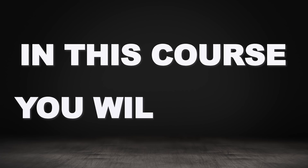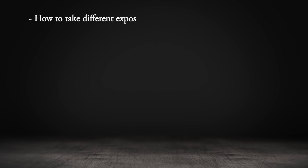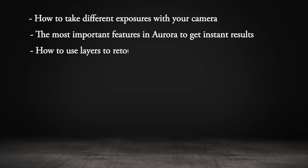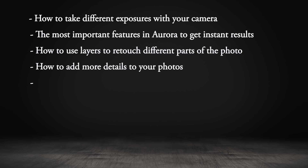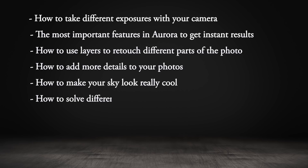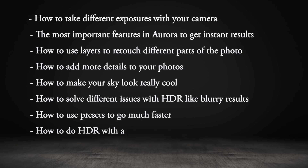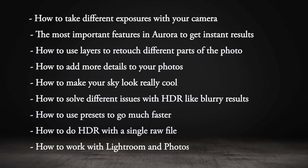In this course, you will learn how to take different exposures with your camera, the most important features of Aurora to get instant results, how to use layers to retouch different parts of the photo, how to add more details to your photo, how to make your sky look really cool, how to solve different issues with HDR like blurry results or ghosting, how to use presets to go much faster, how to do HDR with a single RAW file, and how to work with Lightroom and Photoshop, and much more.